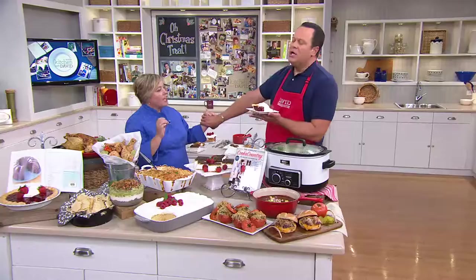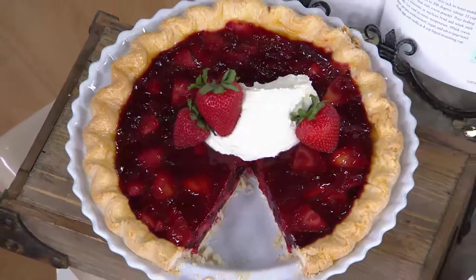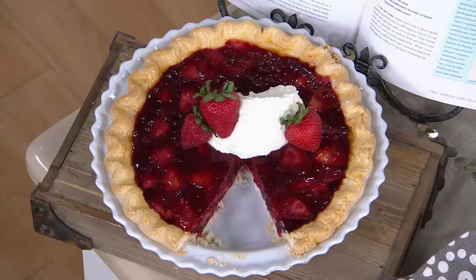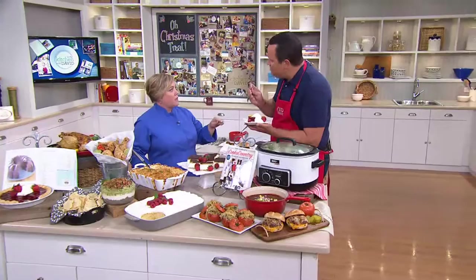You can taste the cream cheese in the whipped topping — just enough. So many times with strawberry pie, the whipped topping seems like a throwaway, just something fluffy slopped on top. But this makes the pie perfect. It tastes like strawberry because they use both frozen and fresh. It took over 50 pies to get this combination just right.